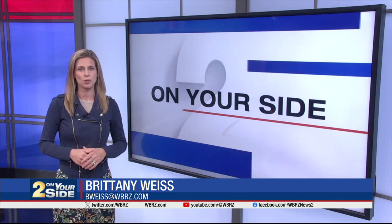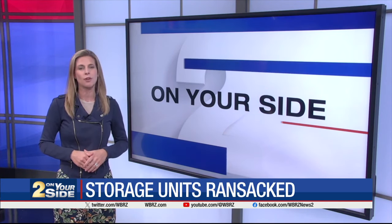You might want to think twice about getting a storage unit after you see this. It's not the first time I've reported about storage facilities becoming a target for thieves.